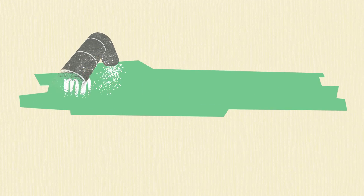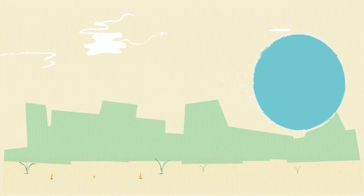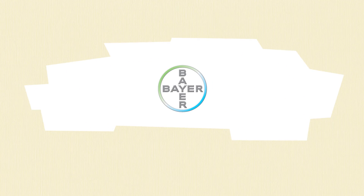For maximum yield potential and profitability, early weed removal is a must and provides your crop the head start it needs to out-compete later-staged weeds. For more information, visit www.stice.com.